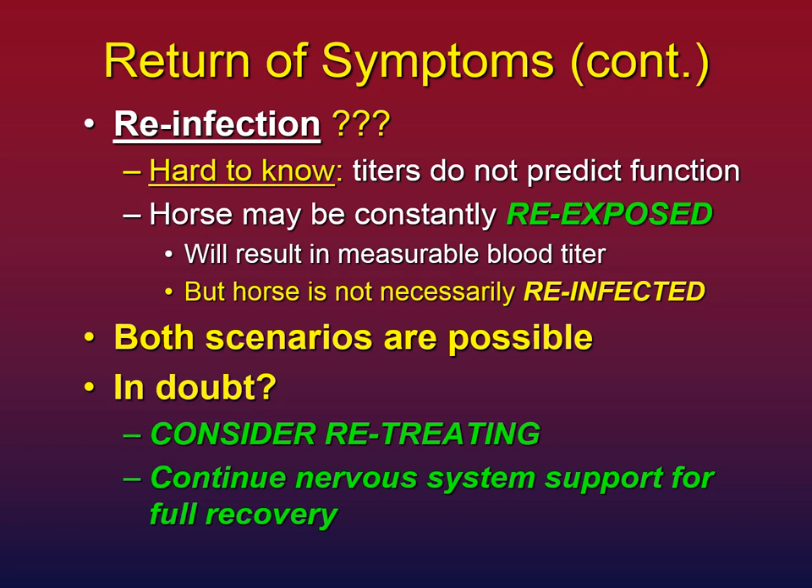When in doubt, treat again — it's the simplest thing to do. Also continue the nervous system support, particularly if symptoms return suddenly without any precursor; it's very likely unhealed damage. Continuing to support the nervous system will help the horse move through that episode and return to how they were before, looking 100 percent.